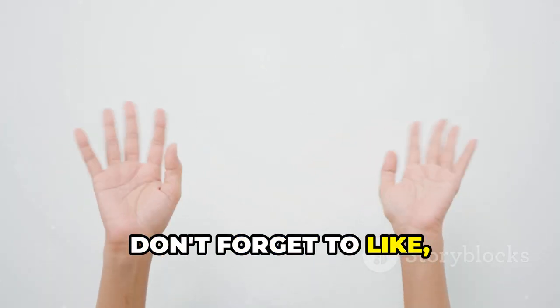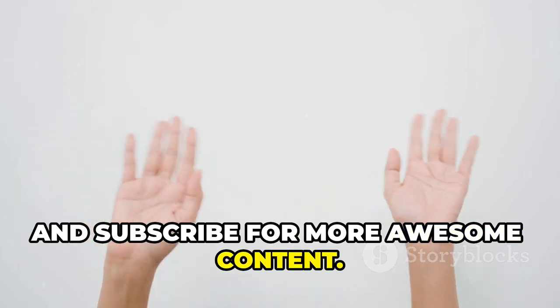Thanks for watching, folks. Don't forget to like, comment, and subscribe for more awesome content. See you next time.